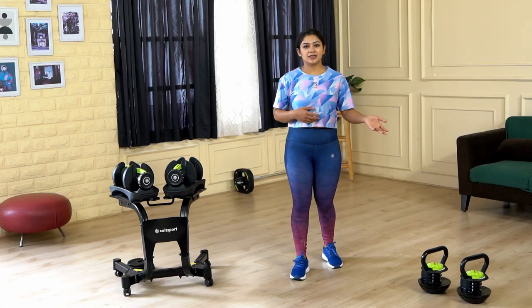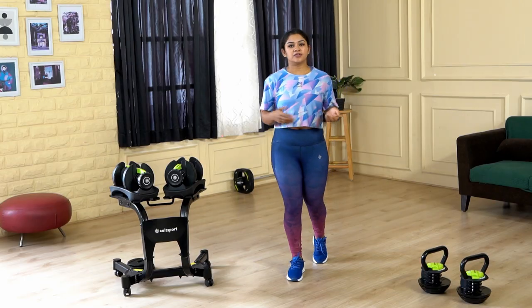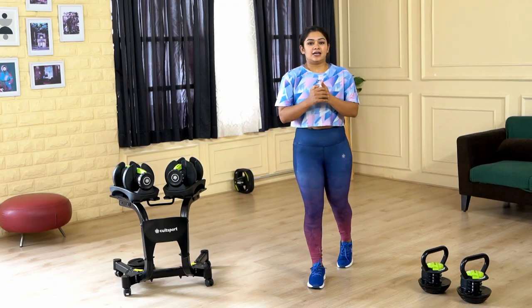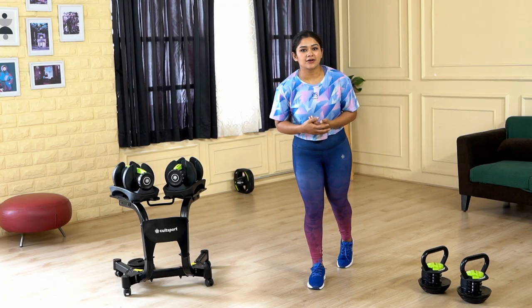You can either buy a kettlebell or a dumbbell — it depends on where you are in your fitness journey. If you want to buy any of these products, you can check out cultsport.com. If you like our video, do subscribe, comment, and share it. Here is your CultSport coach signing off.